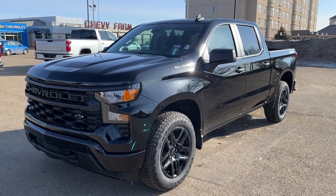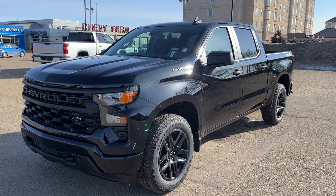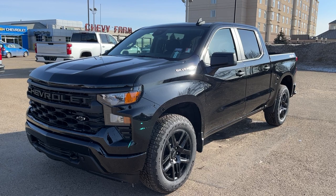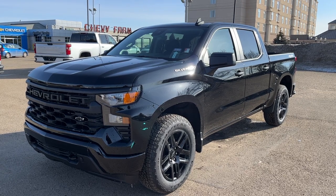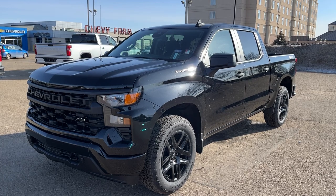Welcome to Wolf Chevrolet. Today we're taking a look at the 2023 Chevrolet Silverado Custom, featured in a black paint finish. Under the hood we have a 2.7-liter four-cylinder turbocharged engine, as well as an automatic transmission and four-wheel drive.